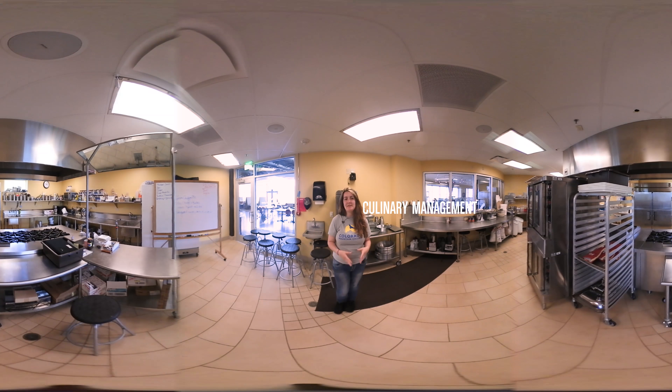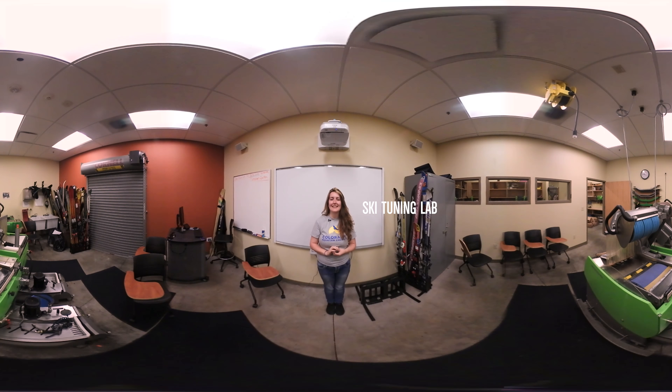Steamboat is the main campus for the culinary management program. Here students will learn skills in the kitchen as well as how to run their own restaurant. And who doesn't like food? This is the ski and snowboard tuning lab. We were the first college to ever have a ski business program which we still offer as an associate of arts, and now we have the incredible ability to go straight into a bachelor's of applied science.